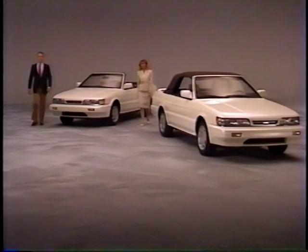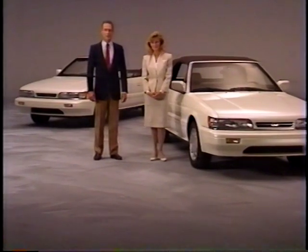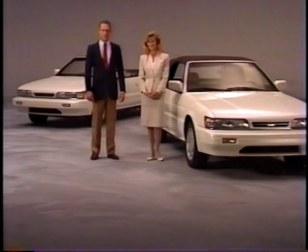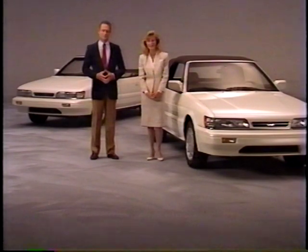We thank you for purchasing an Infiniti M30 luxury sports convertible. Because it's such a special vehicle, we'd like to take this opportunity to go over some of the M30 convertible's unique aspects, like top operating procedures, maintenance tips, and warranty information. With this videotape, you'll gain a better understanding of the M30 convertible — all the knowledge you'll need for years of trouble-free ownership.